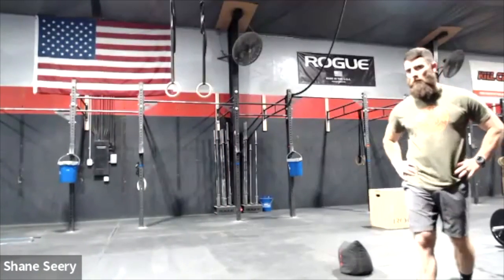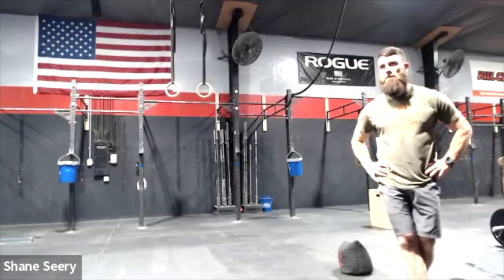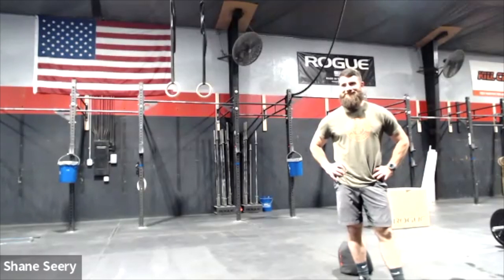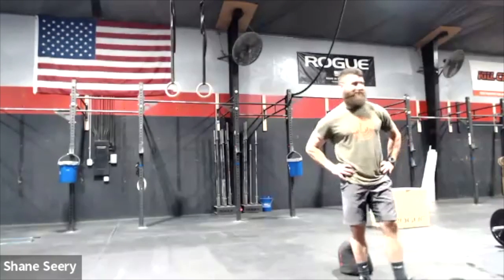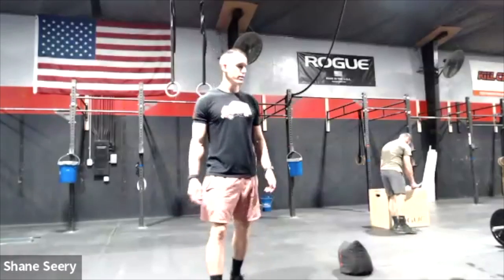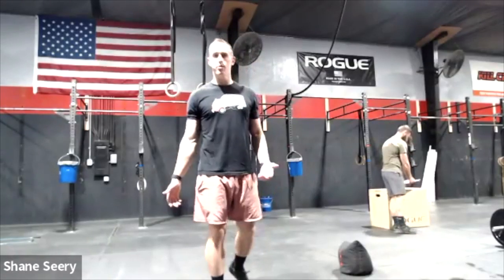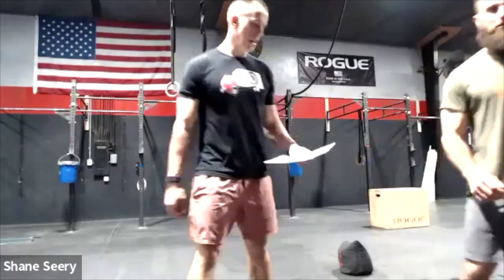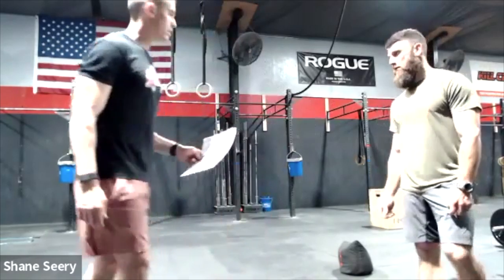One person can do all 10 sandbag reps if they want. However, both partners must be in the tandem kayak — you cannot get in the kayak until all reps are done. Life vests will be available. The bay is about three feet deep so you'll be okay, but you'll have the option. Bring water shoes or something for your feet — you will get at least a little wet.